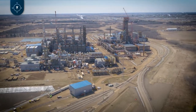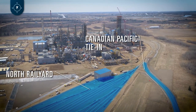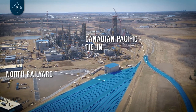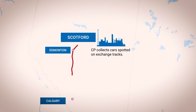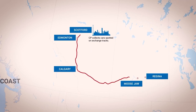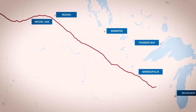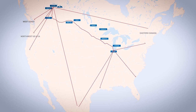Moving further to the north, we see the rail yard and the Canadian Pacific rail tie-in. Here we've constructed rail sidings with an on-site operational capacity for 330 cars to receive, store, shuttle, clean, and load up to 21 cars daily of various grades of recyclable polypropylene pellets destined for various North American and global markets. The rail yard is complete and fully handed over to operations, ready to start receiving cars.